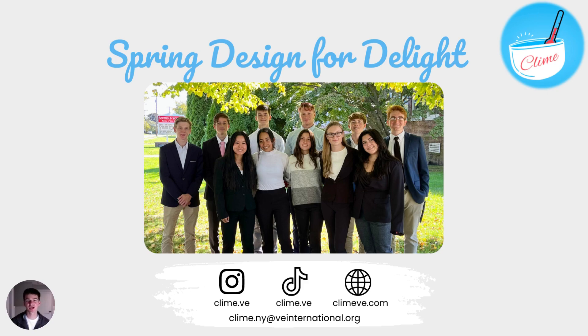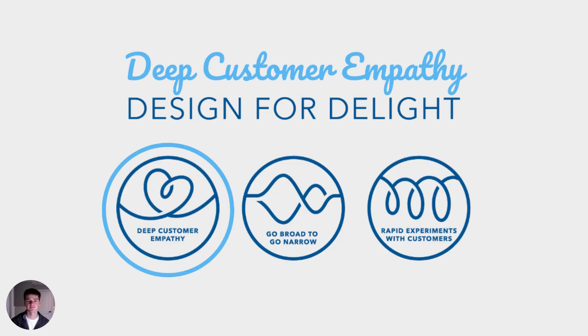Hello, my name is Jayden Olson and I'm the Chief Marketing Officer here at Climb. Let me tell you about our spring Design for Delight successes. First up is our deep customer empathy.